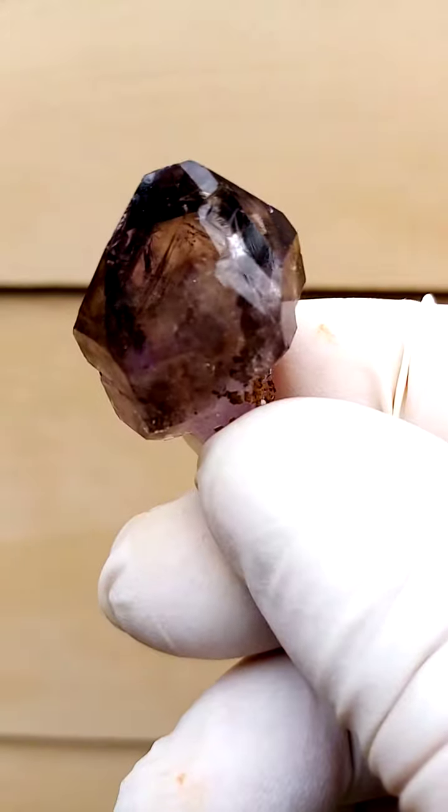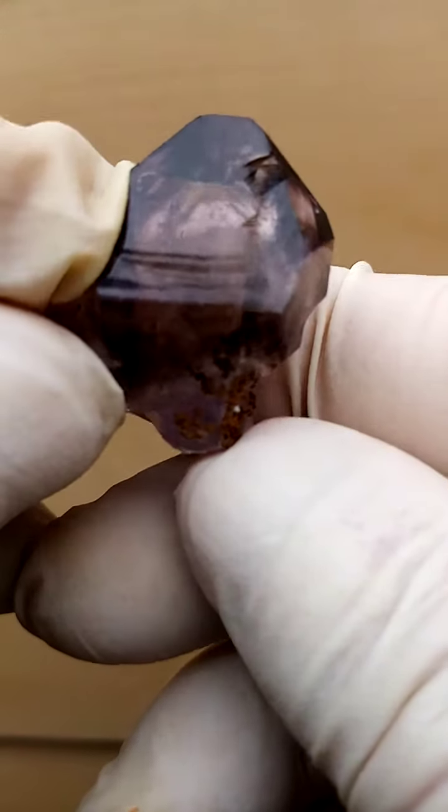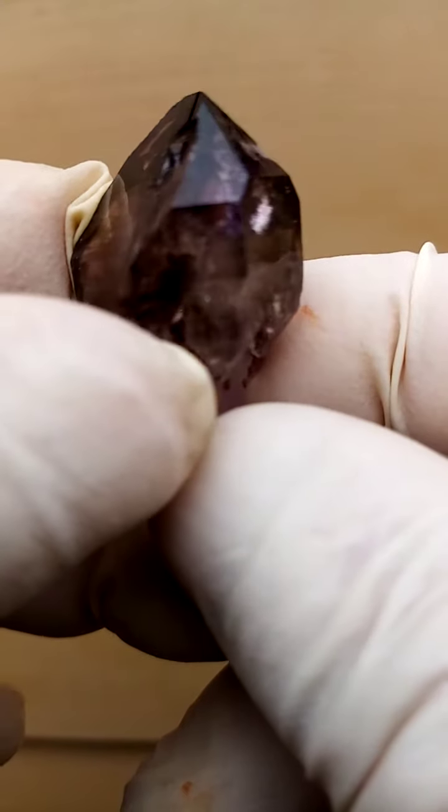Tiny Kundalini Citrine Quartz Scepter from the Zambezi Valley — actually not Citrine, sorry. This would be Shangarn Quartz from the Chibuku Deposit, Zambezi Valley, Zimbabwe.